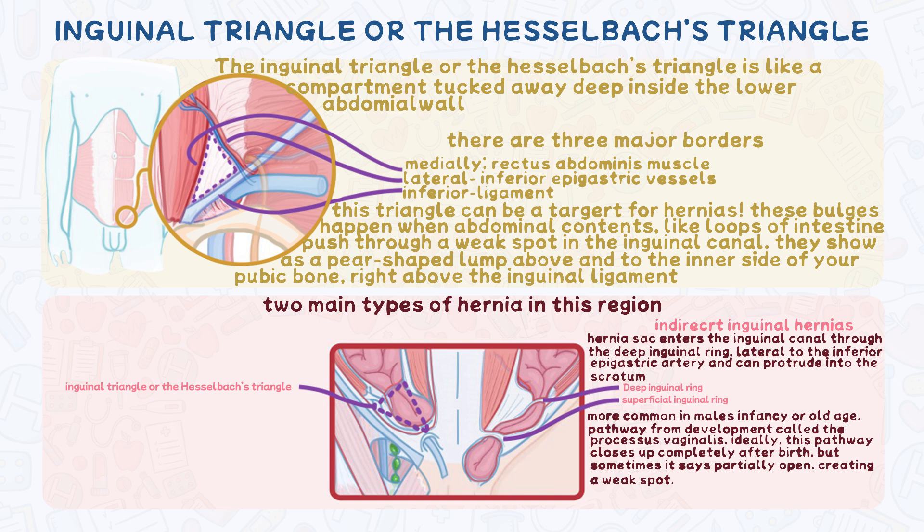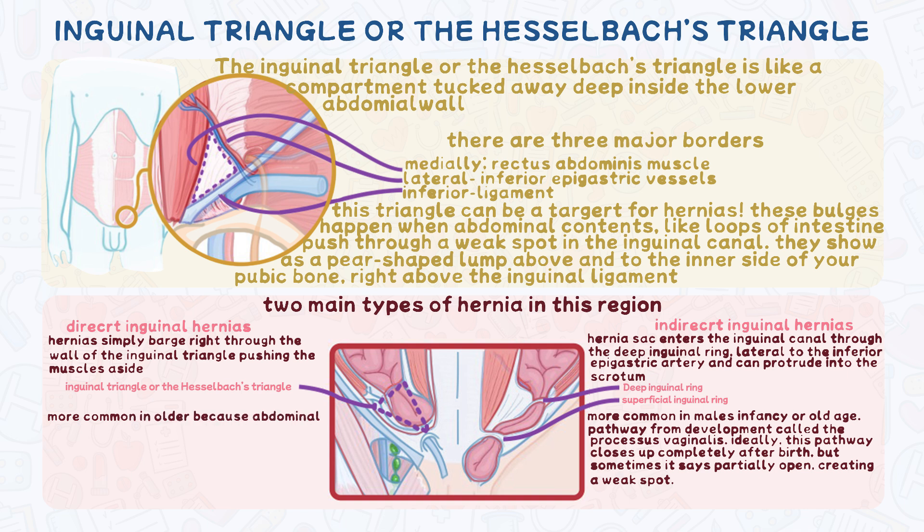The second type is the direct inguinal hernia. These hernias simply barge right through the front wall of the inguinal triangle, pushing the muscles aside. They're more common in older folks, because abdominal muscles tend to weaken with age.